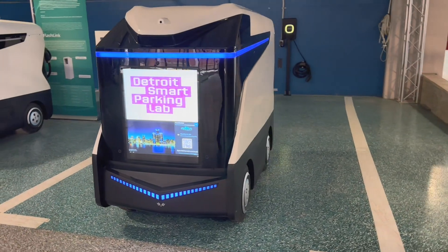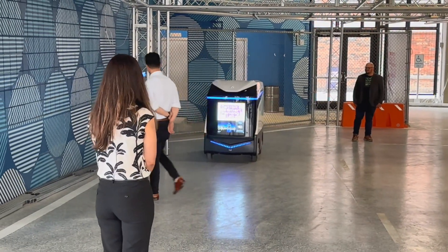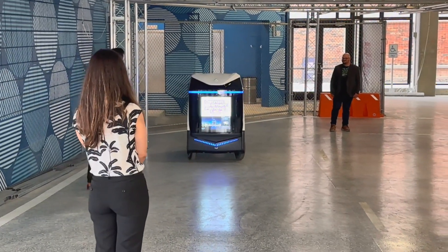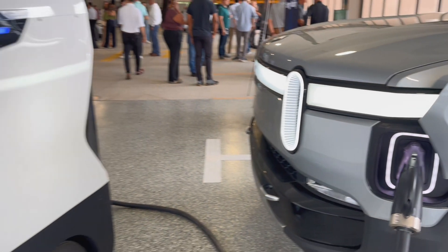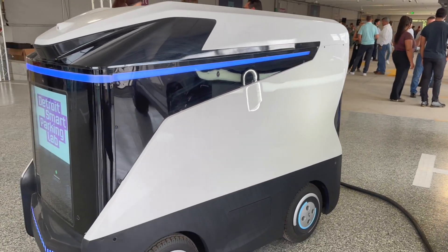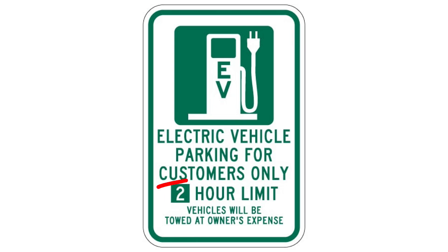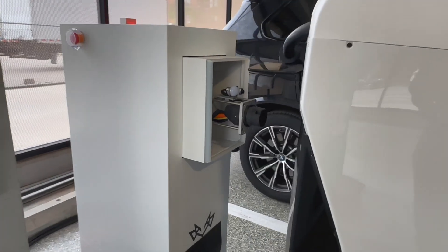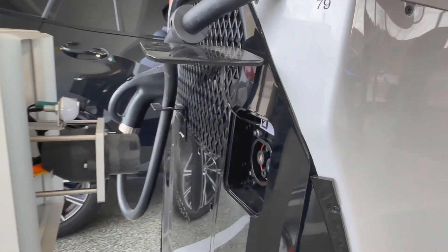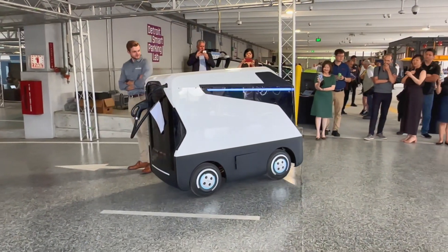It also features a large display that can be used to explain to people what this thing is coming at them, and it can be used for additional revenue generation through advertising. I'm really intrigued by this mobile charging solution. Not every parking space in a garage needs to have an EV charger, and unfortunately fixed charging equipment can get occupied for too long by EVs whose owner is AWOL. This solution provides flexibility in the charging service that parking providers can offer. Hopefully in the not-too-distant future, you'll see one of these coming at you — not to deliver a pizza, but to deliver energy to where it's needed.